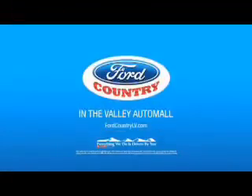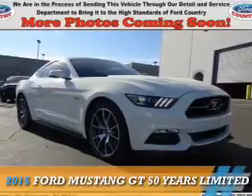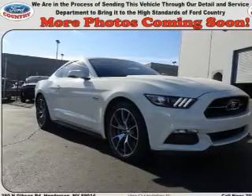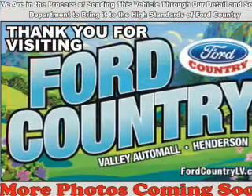Visit Ford Country in the Valley Auto Mall today. Presenting the 2015 Ford Mustang. It's powered by rear-wheel drive, a 5-liter, 8-cylinder engine, and a 6-speed manual transmission.